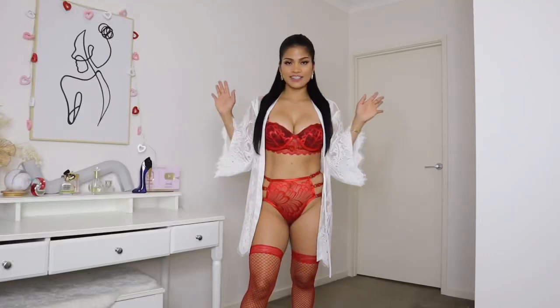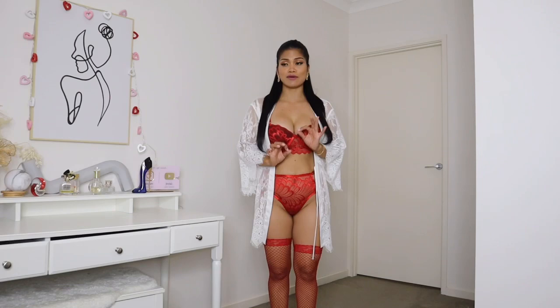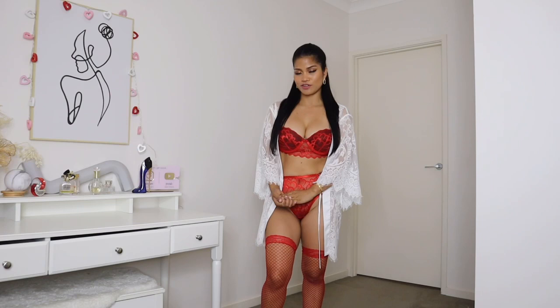Hi guys, welcome back to my YouTube channel, or welcome if you are new and haven't seen me before. My name is Jenny. As you guys can see by the title, I am going to try on all red lingerie. Before we jump in, please don't forget to subscribe to my channel.